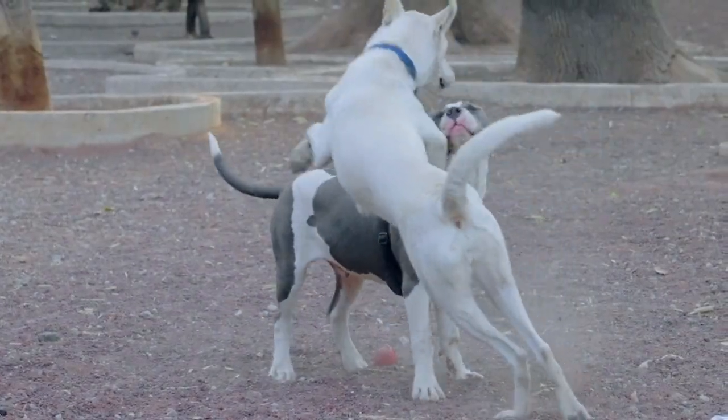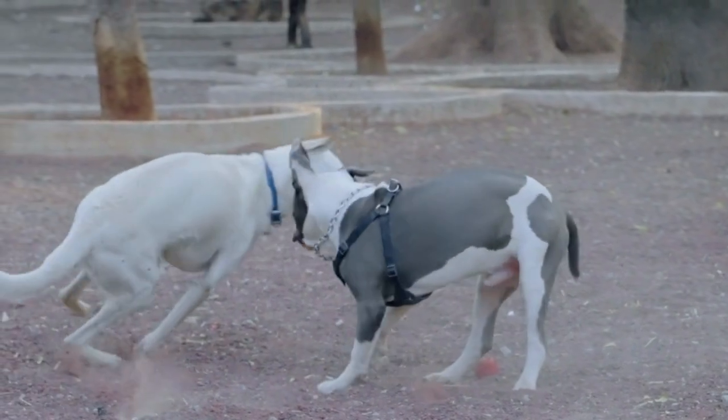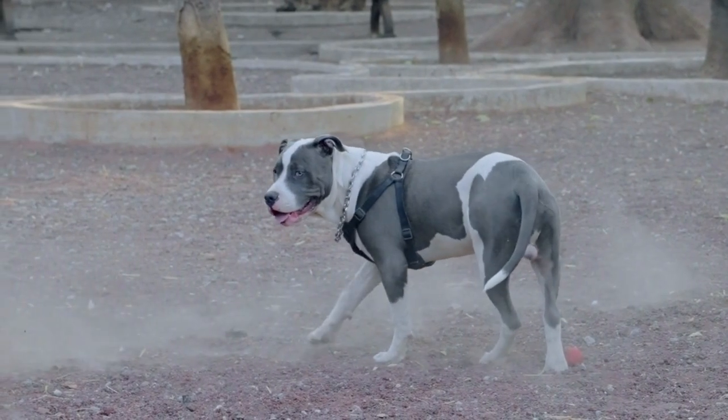Determine size and space. Think about the size of the dog that will best fit into your living space. Larger breeds may require more room to roam and exercise, while smaller breeds might be more comfortable in apartments or smaller homes.